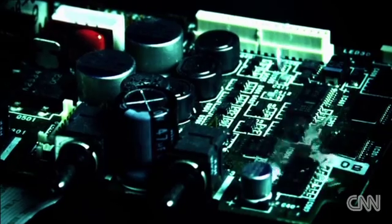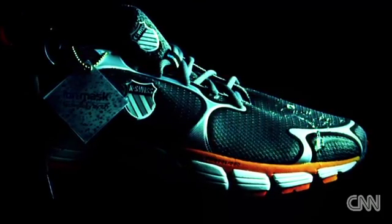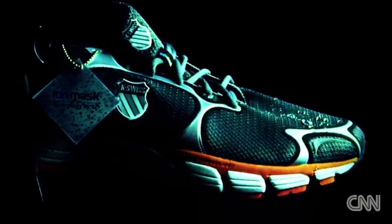This gives products an ultra-thin protective layer both inside and out that allows liquids to bead up and roll off. And this layer doesn't just protect electronics, but any solid object.